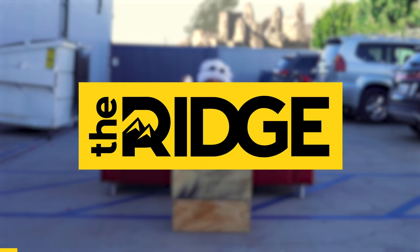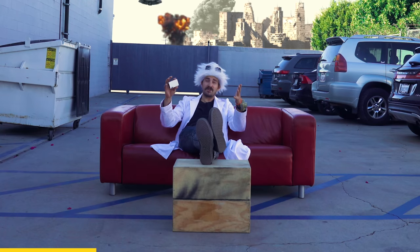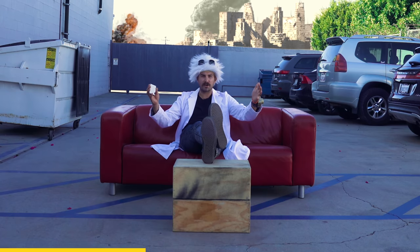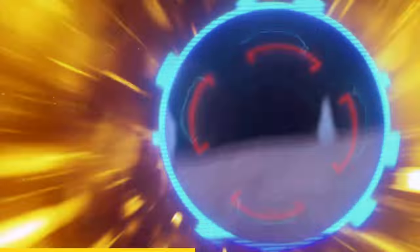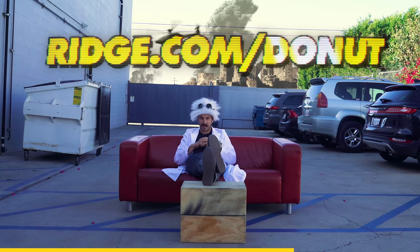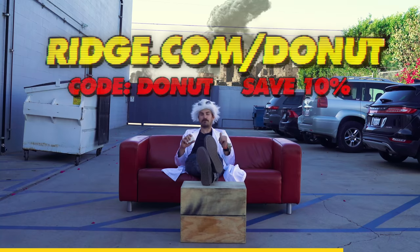Huge thank you to Ridge Wallet for sponsoring this week's episode. If there's anything that I've learned over the past few weeks, it's that the Ridge Wallet really is the wallet of the future. Most of you guys are probably still using wallets that were designed in the 90s — that's like having to roll down windows in your car. It's durable, can hold up to 12 cards and even secure your cash. It'll save you from digital pickpockets with its RFID technology. Head over to ridge.com/donut and use code donut to get 10% off, but hurry up because time is of the essence.